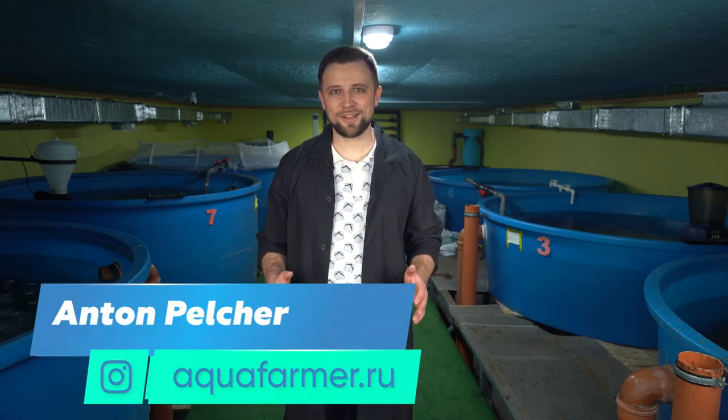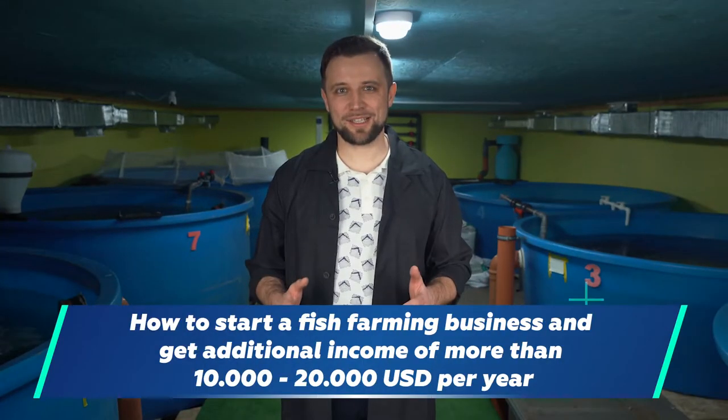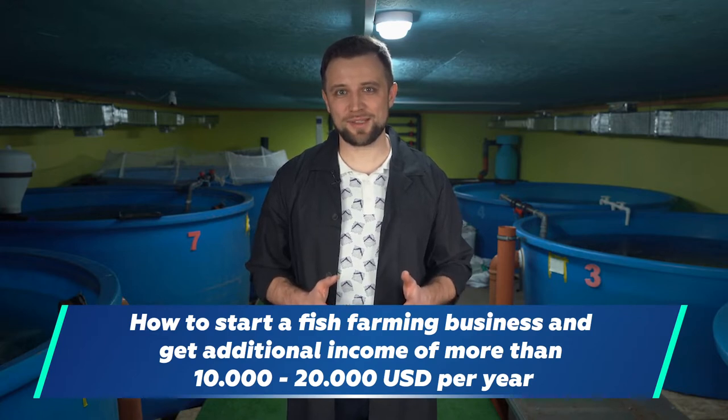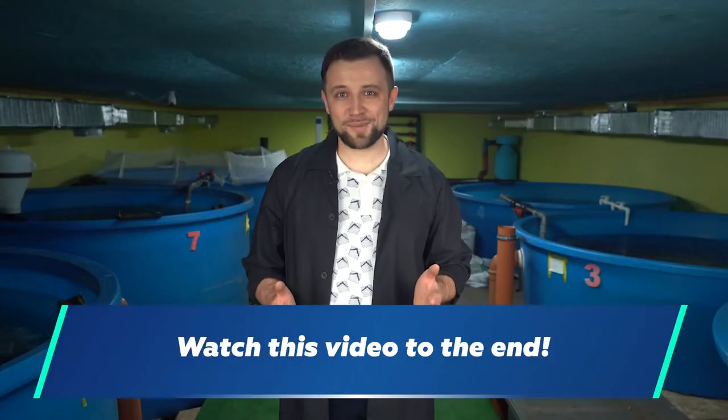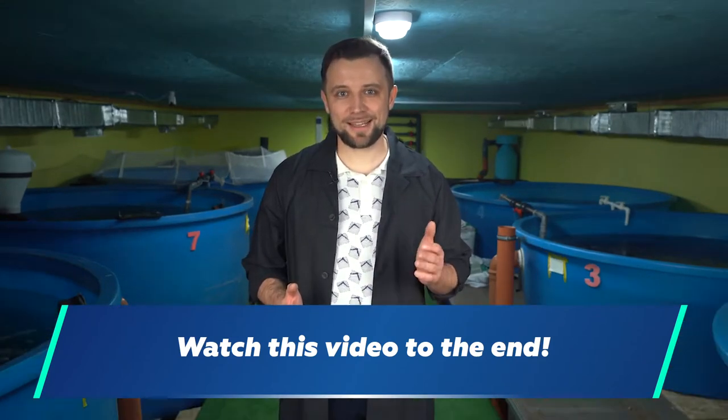Hello everyone! My name is Anton Pelcher. I'm an engineer and I've been constructing fish farms for more than 10 years. Today I'm going to tell you how to start your own side business with a stable income of at least some tens of thousands US dollars per year. Be sure to watch the whole video, because I'm going to tell you how to avoid five typical mistakes when starting a fish farming business and prevent the loss of your investment.